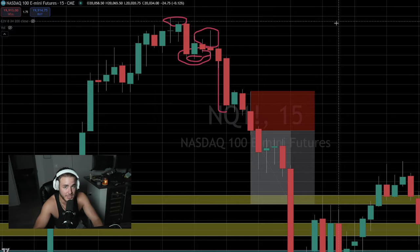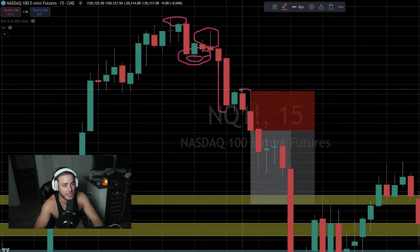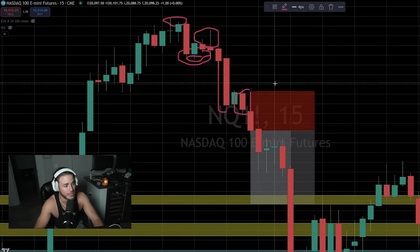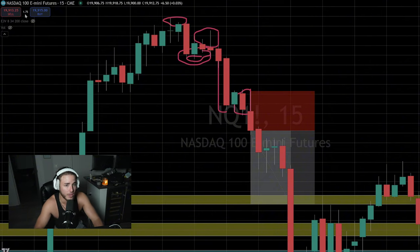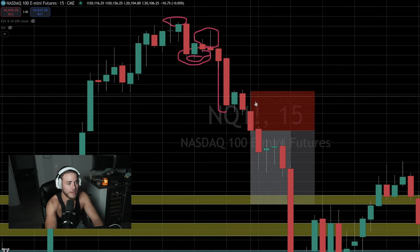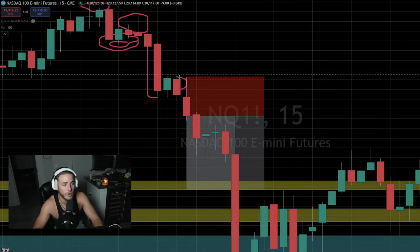This candle shows me that sellers are still prominent — they're not even letting buyers push up at all. Then this candle verified that for us. I'm not taking shorts off just that candle yet because there's no confirmation, but the door is still open for sellers. If sellers really like this for a move down, they'll take control — and that's exactly what they did, inversing it with this candle. That just shows you there are still sellers at this new low, trying to push it even lower.